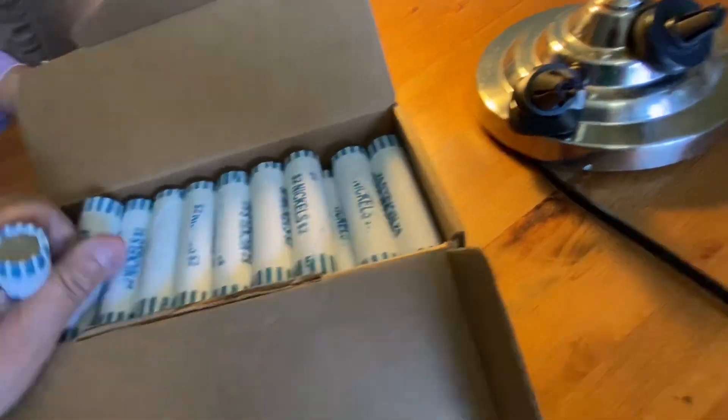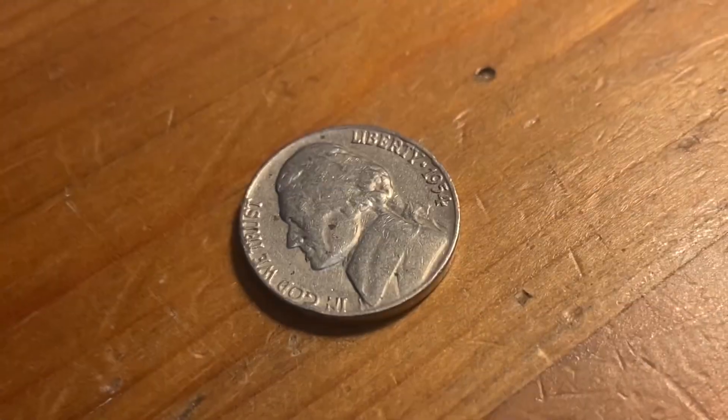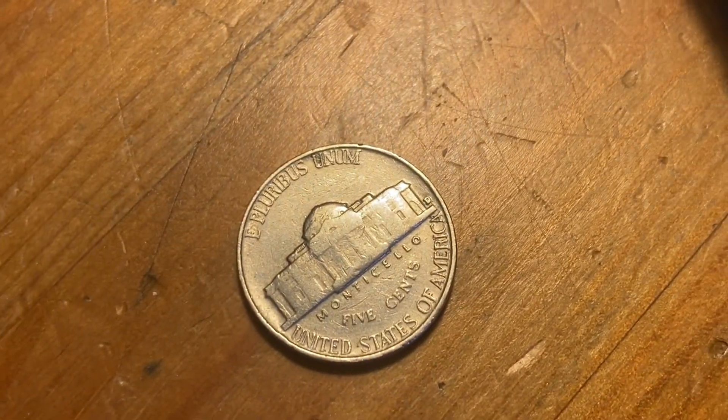These don't look so good, but they do look circulated. Let's split them up. I think these look terrible, but first roll, first find — it's a 1954 Denver.